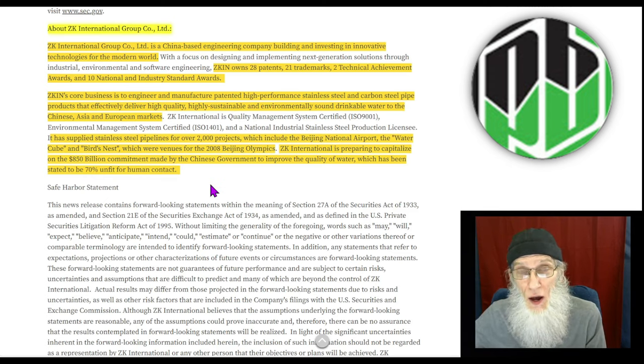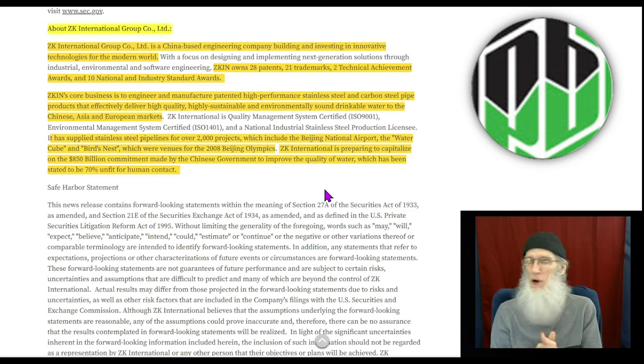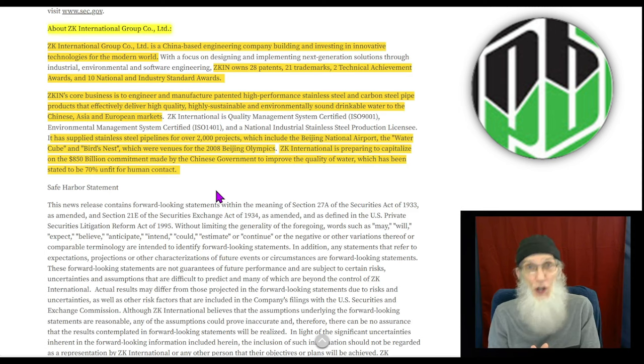ZK International is preparing to capitalize on the $850 billion commitment made by the Chinese government to improve water quality — which has been stated to be 70% unfit for human contact. 70%! You know how many people are in China — that's a lot of people that could be hurt. This is seriously a crisis, and the way I see it, if this company was working with the Beijing Olympics and Beijing National Airport, they've got credentials, they've been around 23 years, and they're definitely going to be in the running for part of that money.